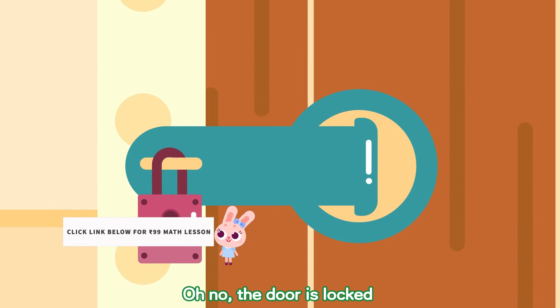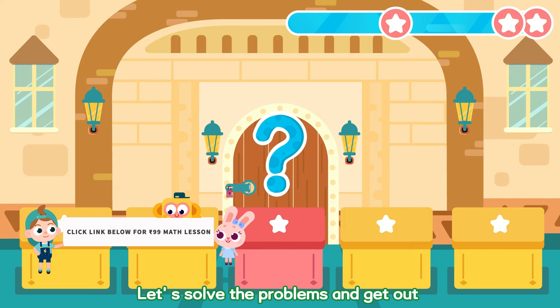Oh no! The door is locked! Quick, let's solve the problems and get out!